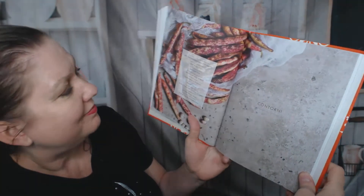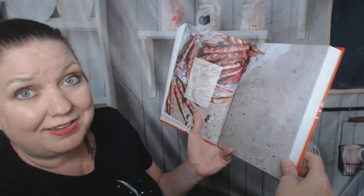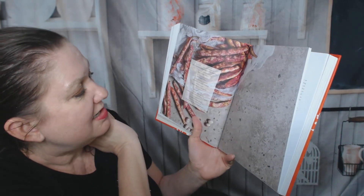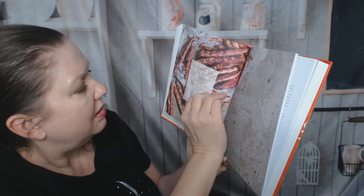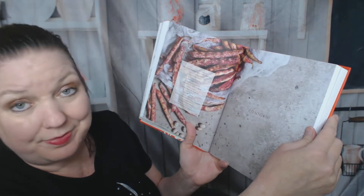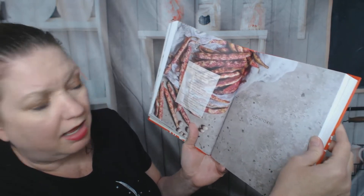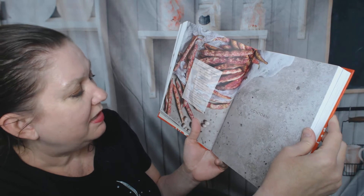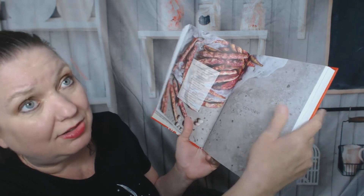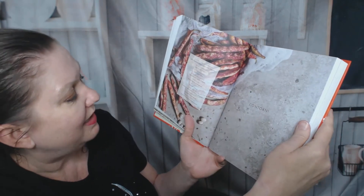Contorni. Stir fried dandelion leaves with pancetta — I could just go out to my yard, I have a lot of dandelions. Peas in red sauce, an aubergine stew, eggplant, tomatoes with garlic and basil, borlotti beans and radicchio, braised cabbage. I do need to learn to cook more cabbage — it's healthy. I'm not a fan of it, but maybe this cookbook can convince me.